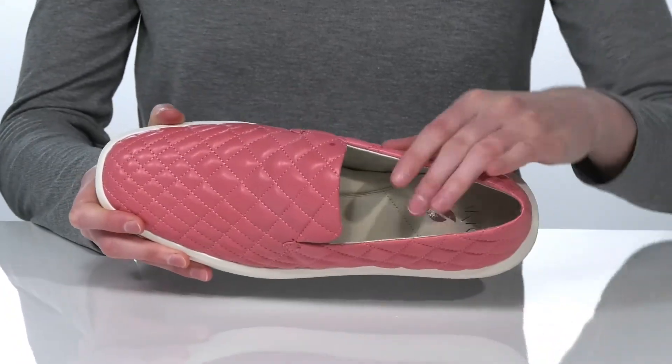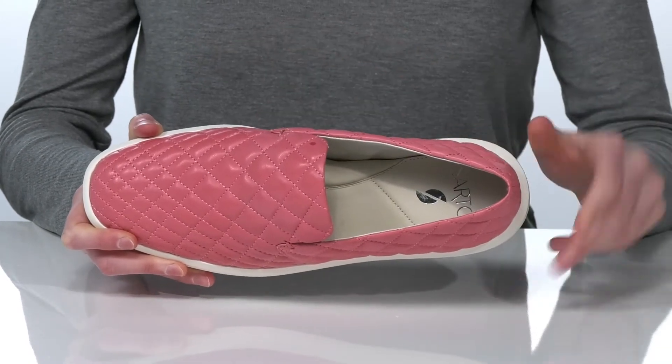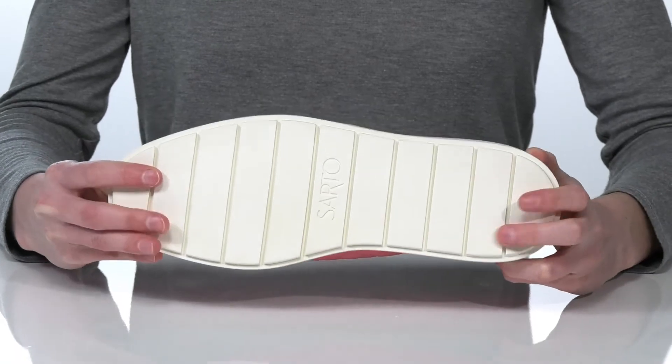Inside, they have a soft lining and a padded footbed with a bit of arch support built in to give you total underfoot comfort. It's all on top of a textured outsole.